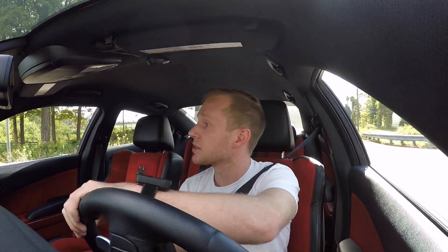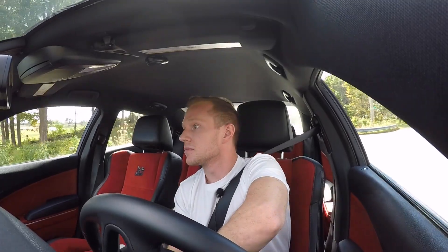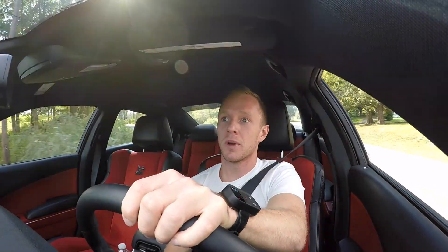Dodge claims about 15 miles per gallon city and 25 highway, which seems to be accurate because I'm getting about 17 miles per gallon driving around right now. 25 highway isn't bad, and that's partly thanks to deactivating four of the eight cylinders — technology's come a long way.